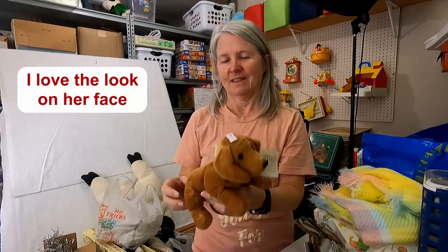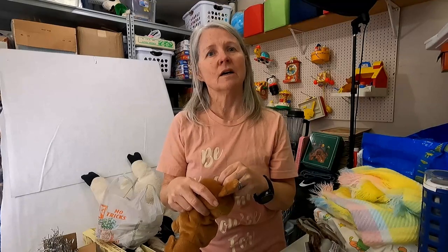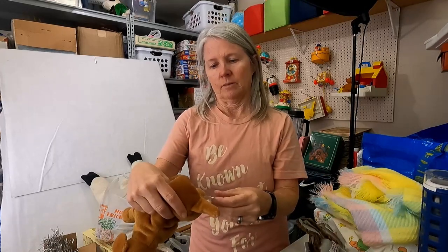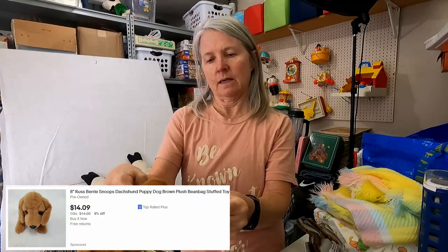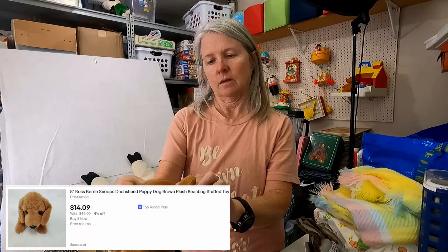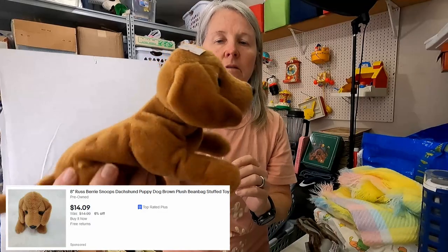It's not the panda that did sign language? There was the gorilla that did sign language. See, now you've got me thinking. I might have had plush of him. All right, let's just keep going. This is again — I want to say it was Russ — yes. Snoops. I think another dachshund. Very cute.